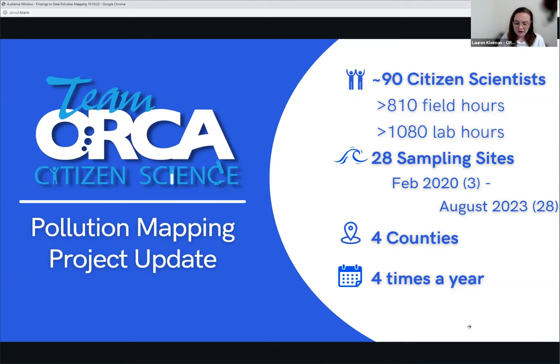We currently have about 90 citizen scientists who work on this project. Since we sample quarterly, we've so far completed three of our quarters for 2023 — February, May, and August — with November still coming up. These hours are cumulative for those three quarters. Our 90 citizen scientists have donated over 810 field hours and over a thousand lab hours cumulatively in those three quarters.